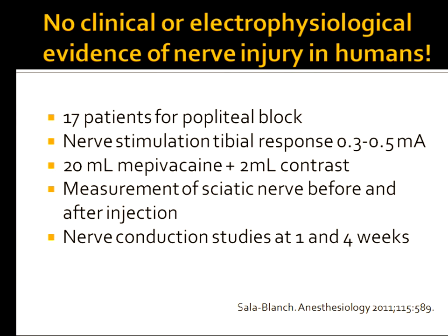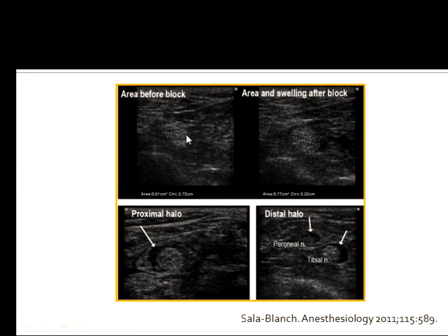What about putting physiologic doses into human beings? Salabanch looked at 17 patients for popliteal blocks, using nerve stimulation at a tibial response of 0.3–0.5 milliamps. He injected bupivacaine with contrast and measured the sciatic nerve before and after. Patients went to CT scan to assess for intraneural dye and air. Nerve conduction and physical studies were performed at one and four weeks. In 16 of 17 patients there was evidence of intraneural local anesthesia on CT scan, and none of these patients at one week or four weeks had any evidence of neural injury.